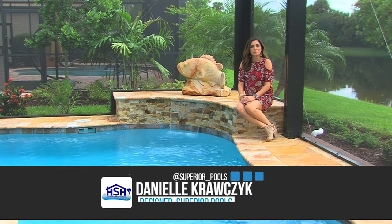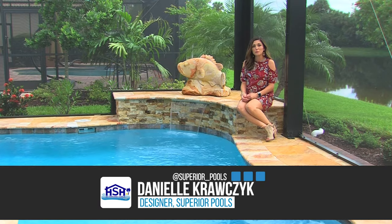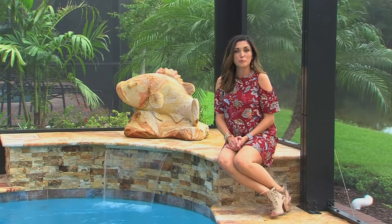Hi, I'm Danielle Krausek with Superior Pools, here at the home of Rick and Cheryl Palmer, where we've designed a special pool called a spool. Coming up, you're going to find out just the reason why. Now, let's meet our pool owners.